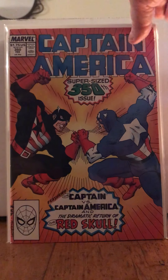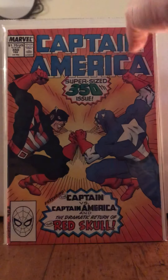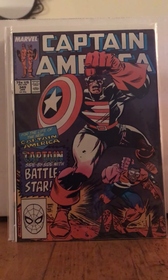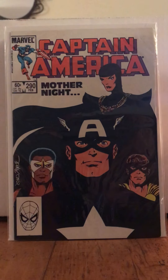This one — Captain America 350 — was half off. Oh my god, I got so many cool books. And then 349. And then 290. With the sale it basically made them a couple of bucks each.